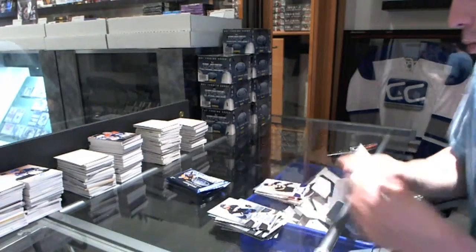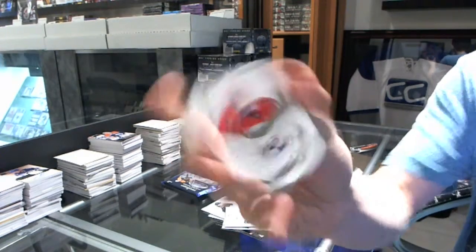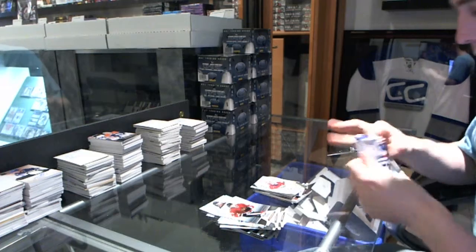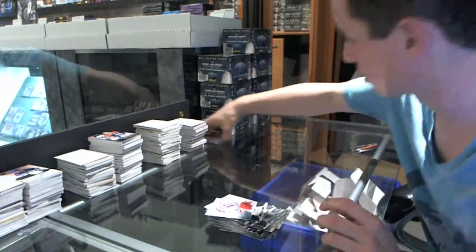Jamie Benn, and we're starting with a stupidly loaded box. Masked Marvels Michael Neuber. Freshman signatures, Miko Koskinen. And let's save box one.